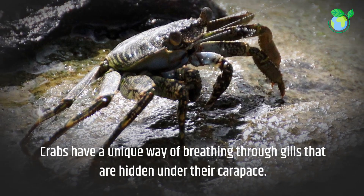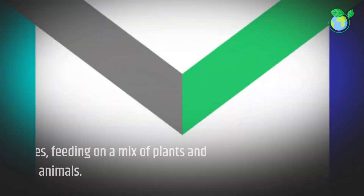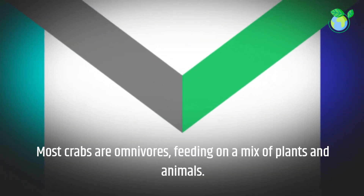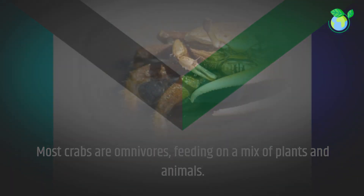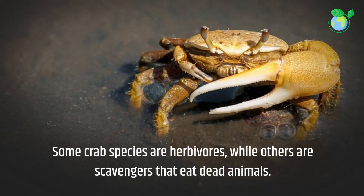Crabs have a unique way of breathing through gills that are hidden under their carapace. Most crabs are omnivores, feeding on a mix of plants and animals. Some crab species are herbivores, while others are scavengers that eat dead animals.